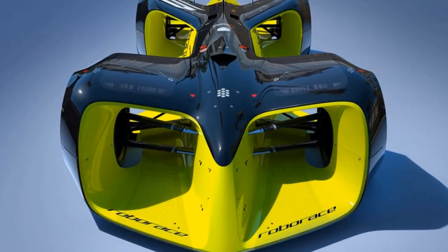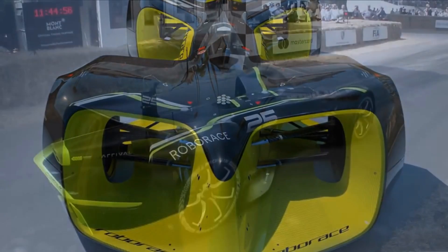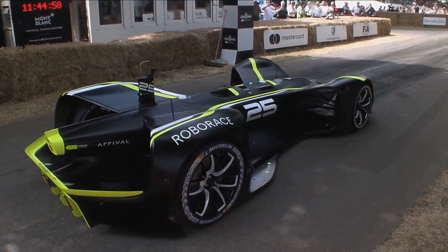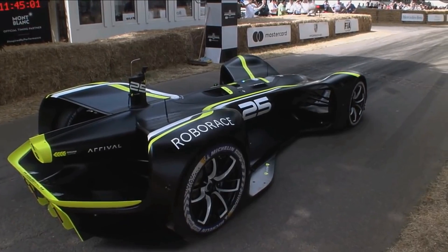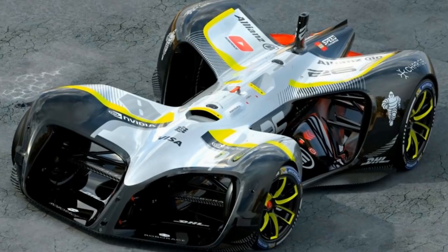Number 10. Designed by Daniel Simon, who worked on vehicles in films like Oblivion, Captain America, and Tron Legacy, the Robocar is a self-driving race car that relies on a mixture of radars, LiDARs, optical systems, and ultrasonic sensors for navigation.